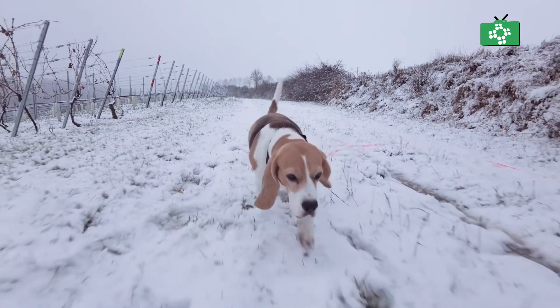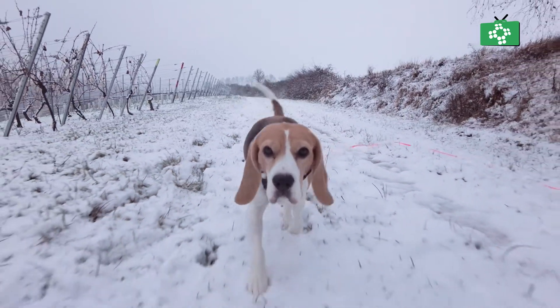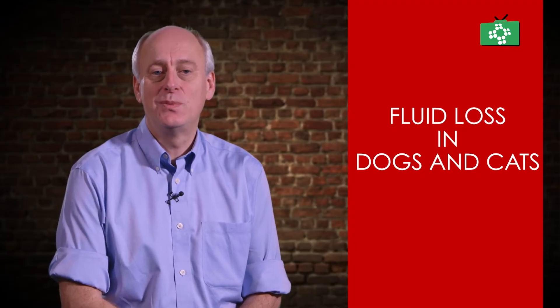Healthy animals, just like humans, will continually gain and lose water and electrolytes each day through normal actions such as urinating, panting, defecating, exercise and sweating.